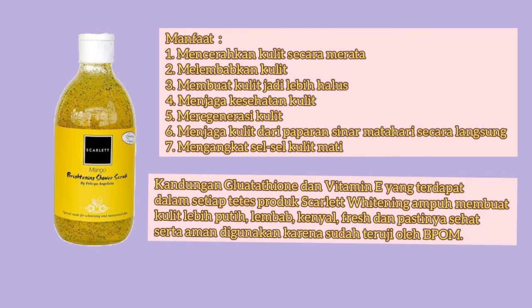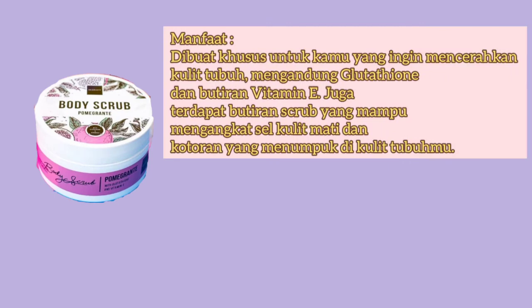Kandungan glutathione dan vitamin E yang terdapat dalam setiap tetes produk Scarlet Whitening ampuh membuat kulit lebih putih, lembab kenyal, fresh dan pastinya sehat, serta aman karena sudah teruji oleh BPOM. Nah, manfaat Scarlet Whitening Body Scrub ini adalah dibuat khusus untuk kamu yang ingin mencerahkan kulit tubuh, mengandung glutathione dan vitamin E, juga terdapat butiran scrub yang mampu mengangkat sel kulit mati dan kotoran yang menumpuk di kulit tubuhmu.